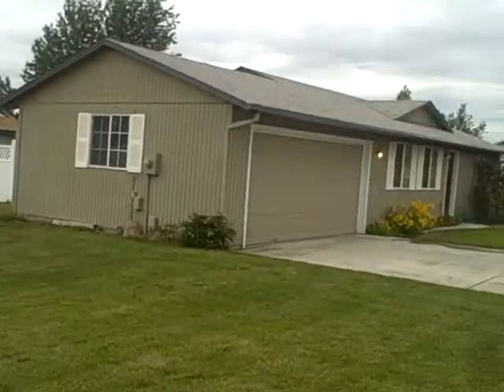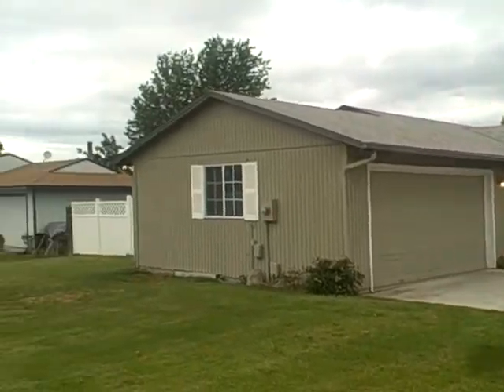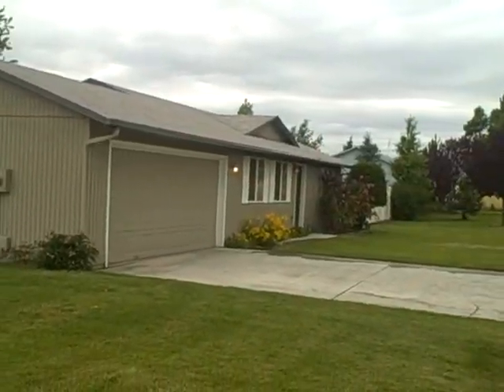Hi, this is Brian Gentry with Remax Professionals here in Othello, Washington, and I am in front of this great house located here at 705 North Desdemona in Othello.